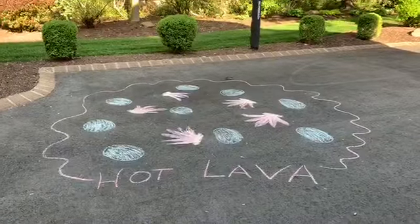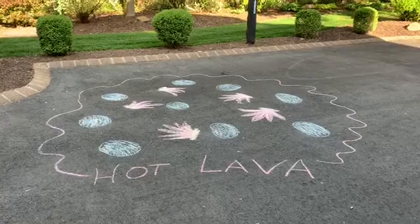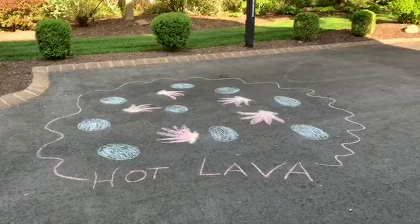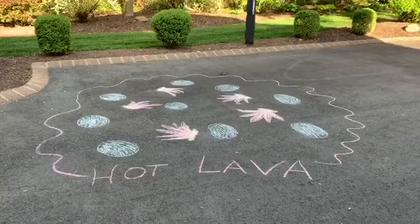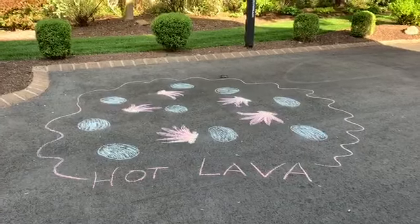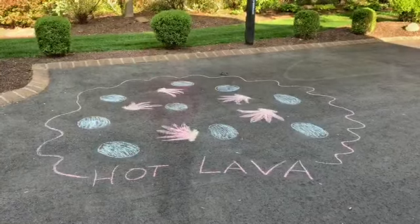Okay boys and girls, here is our Hot Lava course. You can see that there are blue dots — those are what we're going to be able to step on. Those are nice and cool. All around us where all the pink and the red and the fire is, that's all hot lava. And now we're going to jump from blue circle to blue circle and escape the hot lava.